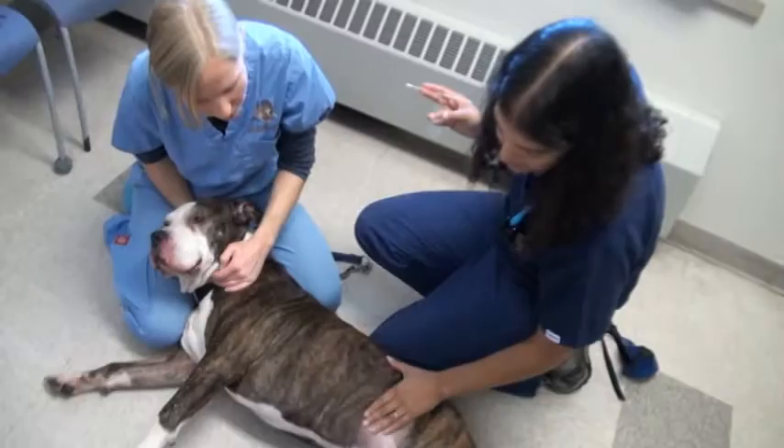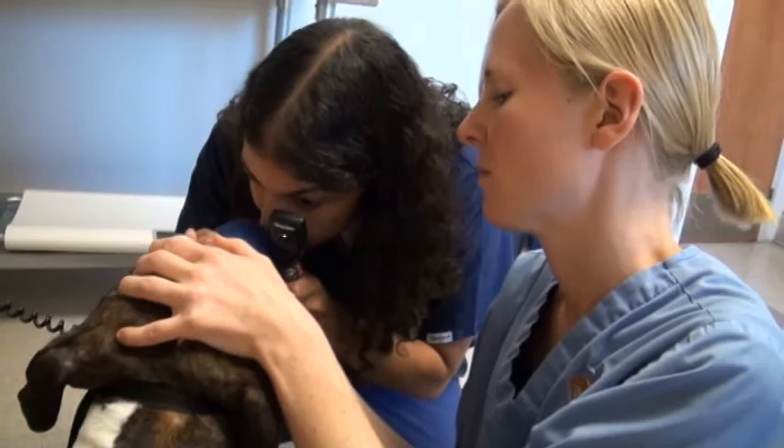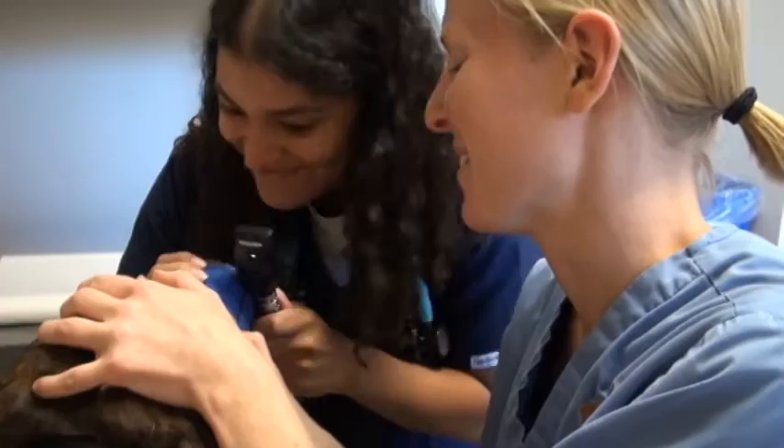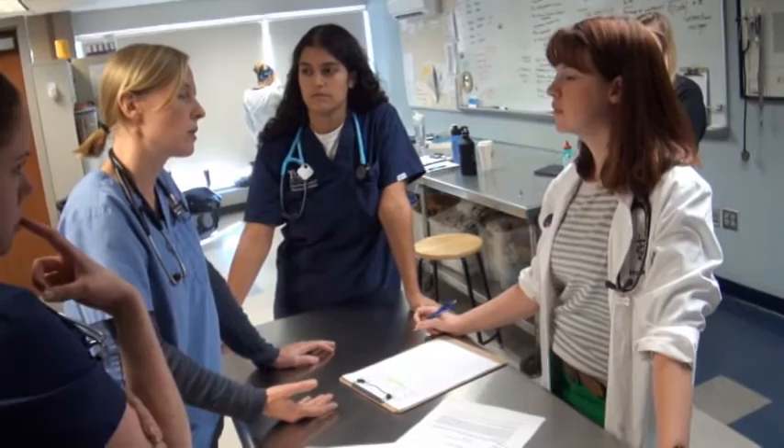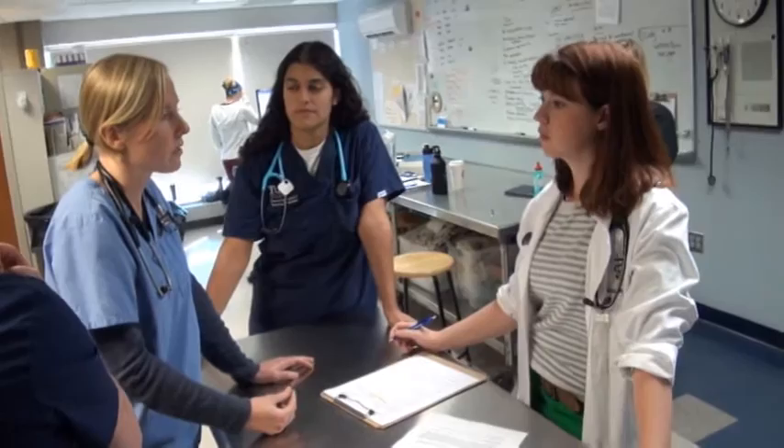The experience I've been having at Tufts at Tech has been really invaluable. I like to say it gives me a chance to play doctor — I'm essentially the primary clinician in a lot of cases, doing a physical exam, identifying the primary problems, and then discussing that with the veterinarians at Tufts at Tech. They ask me what I want to do about it, so this is my first experience generating a plan, presenting it to the clinicians who guide me, and then presenting that to the owner.